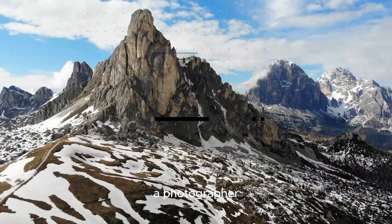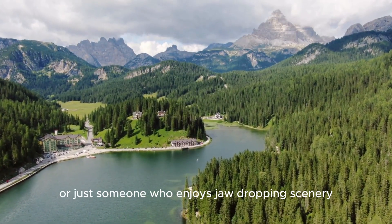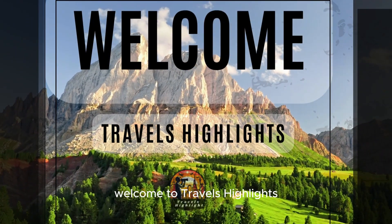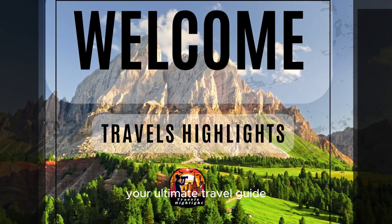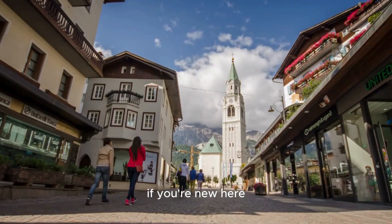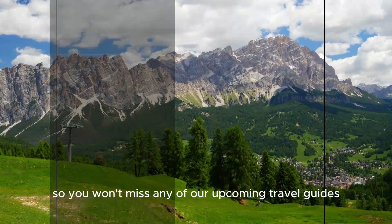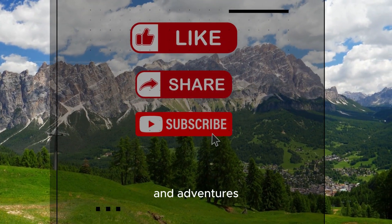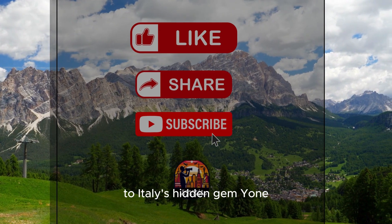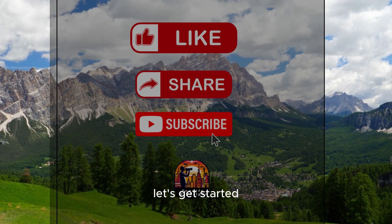Whether you're a nature lover, a photographer, or just someone who enjoys jaw-dropping scenery, the Dolomites have something for everyone. Welcome to Travels Highlights, your ultimate travel guide to the 10 best places to visit in the Dolomites. If you're new here, don't forget to hit that subscribe button so you won't miss any of our upcoming travel guides and adventures.